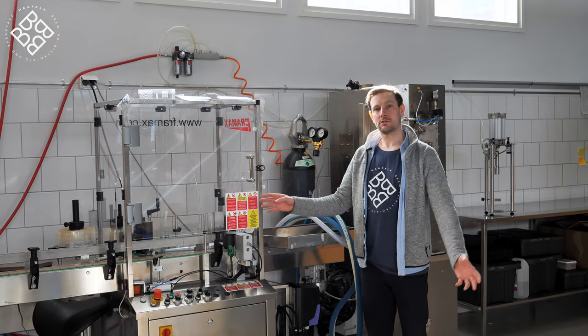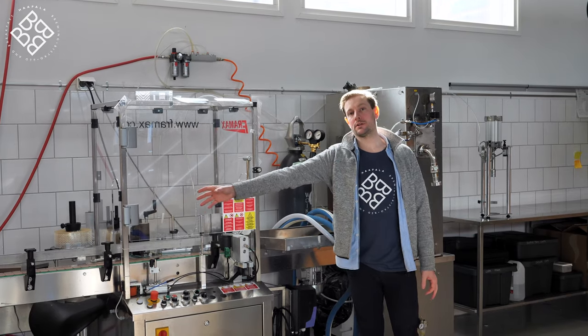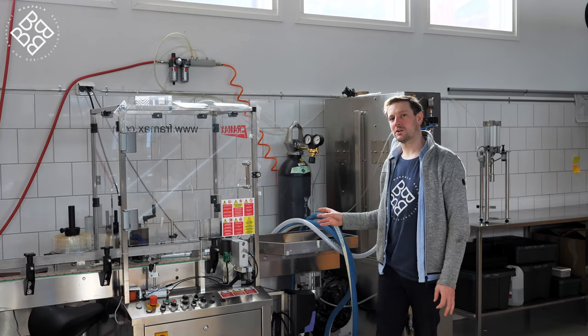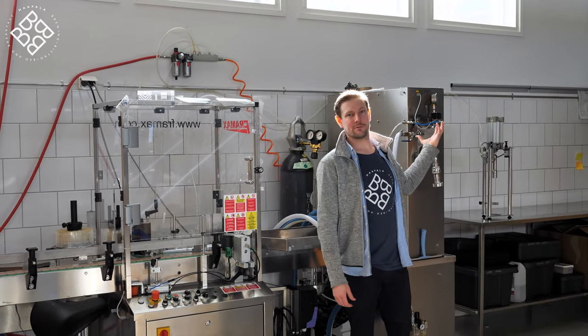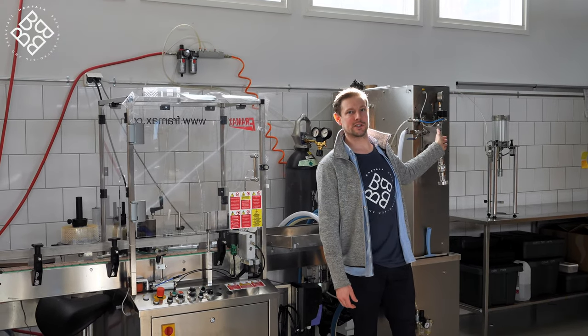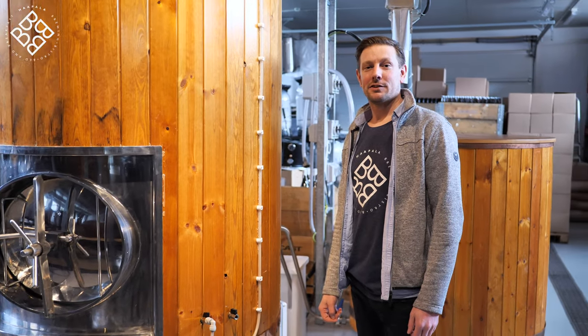This is our packaging line. On packaging day we bring the beer over, empty bottles go in, labels go on the bottles nice and quickly, and then over my shoulder we have the filling machine — 300 to 500 bottles an hour — and finally the capper. So that's the short Harpala brewery tour. Thanks for joining us and we'll see you in the future — bye bye.